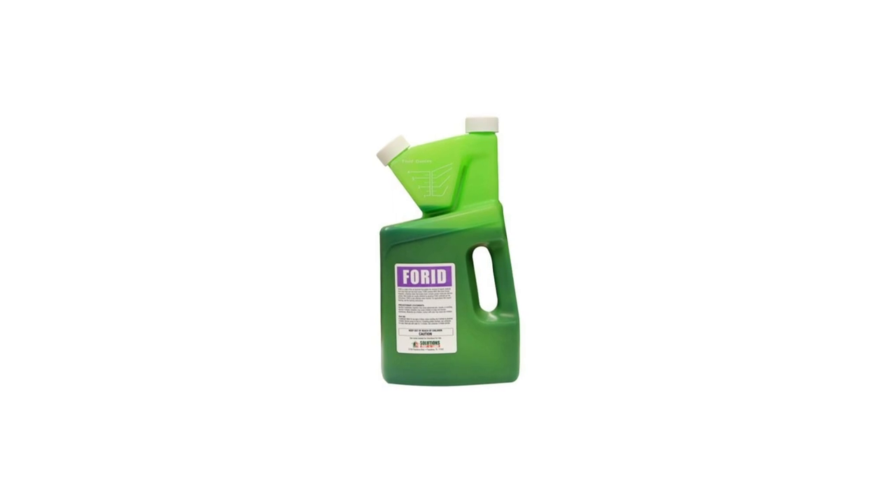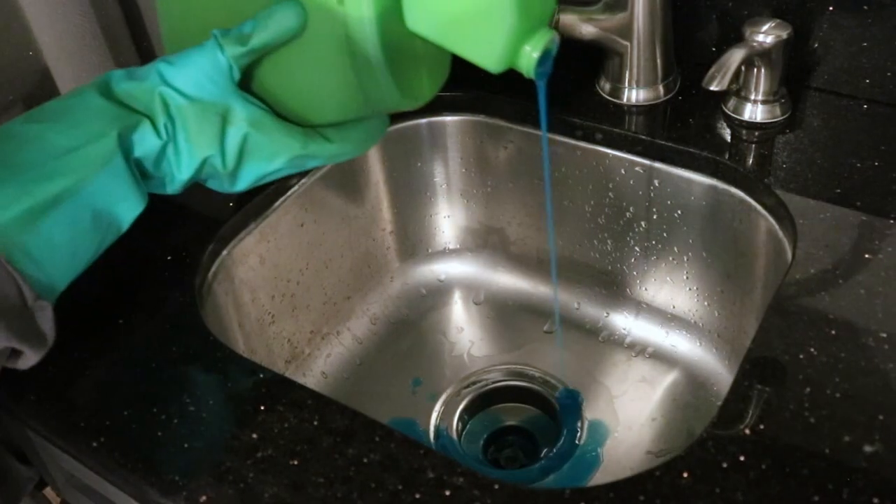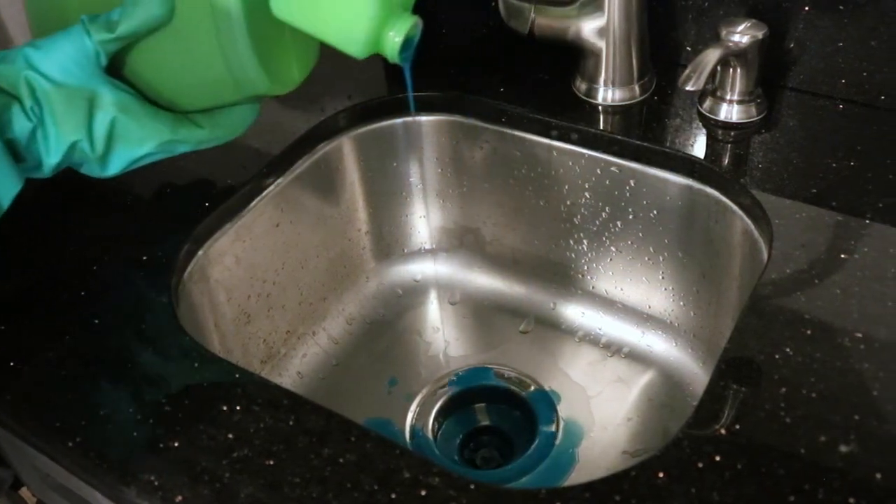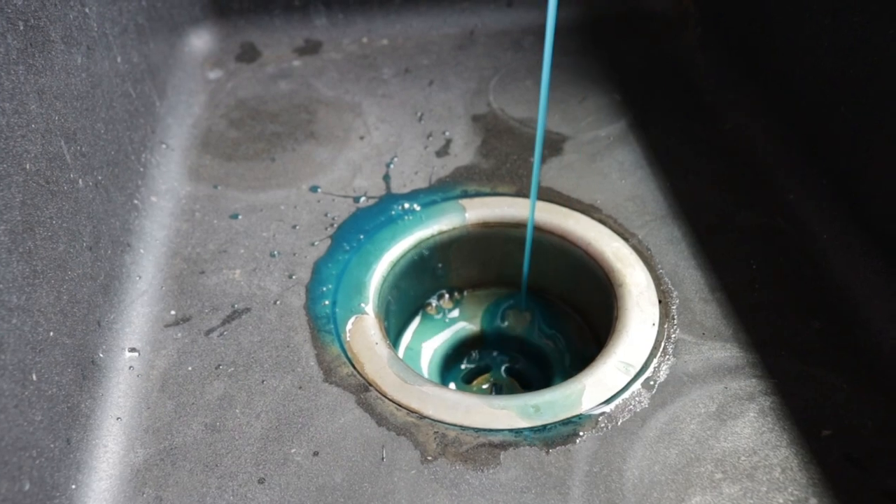Next, use Forrid Drain Gel Cleaner to break down organic waste buildup in drains. Apply 4 fluid ounces per drain by pouring around the lip so it runs down the edges. Repeat this process daily for 5-7 days.